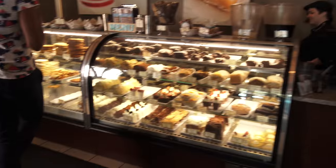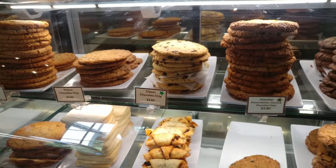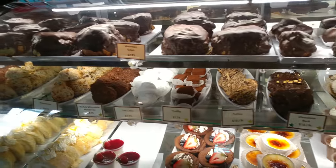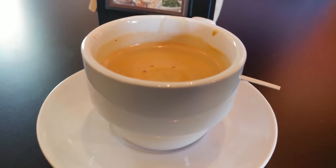If they had normal-sized cookies, we would have gotten one for sure. But all the pastries are huge, and we are saving our appetite for dinner later. We really came for the coffee.